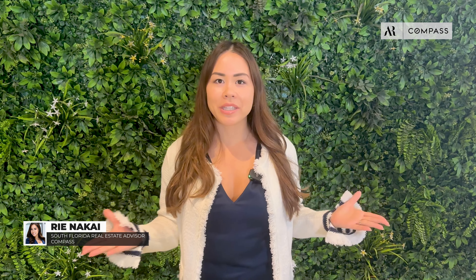Hello everyone, today I'm very excited to introduce our newest listing here in the heart of the Design District. Welcome to Quadro Residences Miami. Quadro Residences offers an amazing opportunity for investors, especially for those looking for Airbnb investment opportunities.